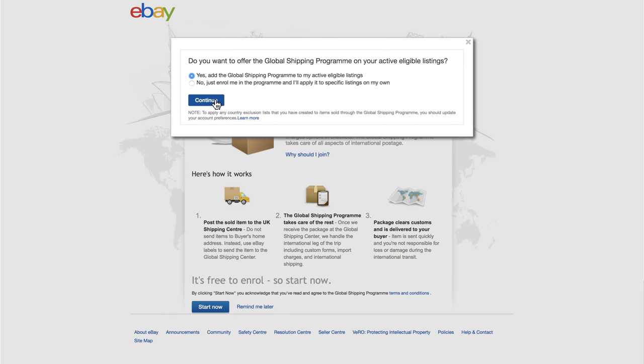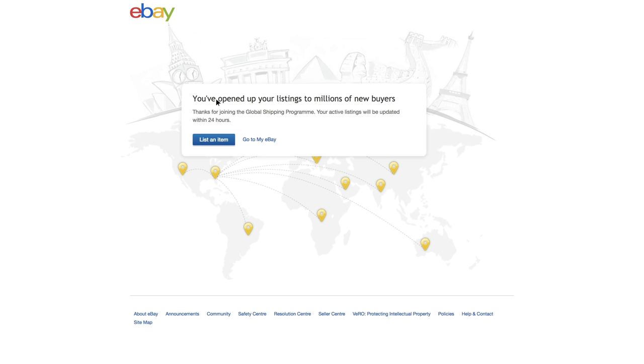Next, update your listings and your entire inventory is now available to millions of buyers around the globe.